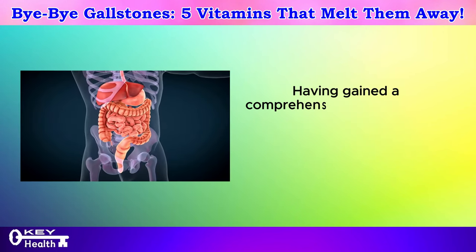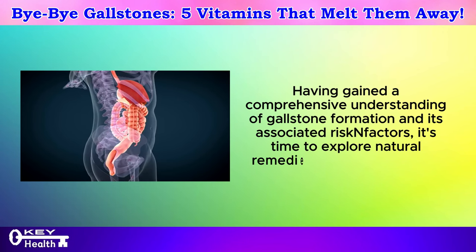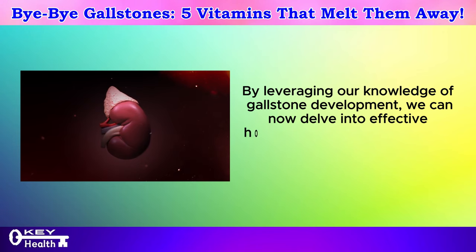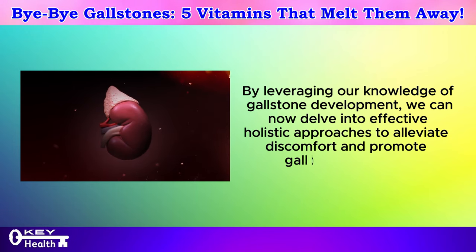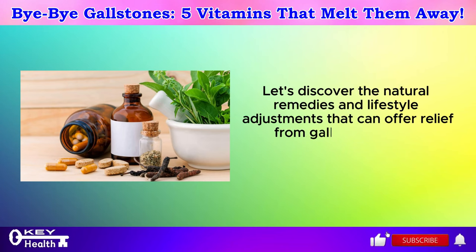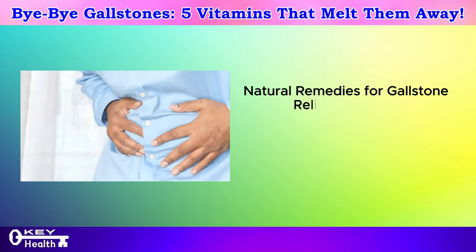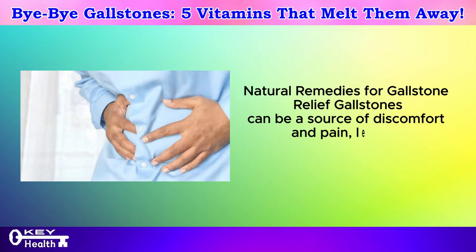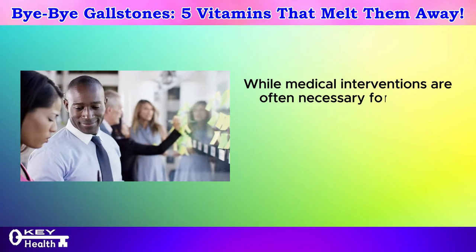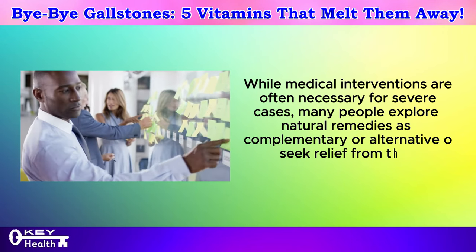Having gained a comprehensive understanding of gallstone formation and its associated risk factors, it's time to explore natural remedies for gallstone relief. By leveraging our knowledge of gallstone development, we can delve into effective holistic approaches to alleviate discomfort and promote gallbladder health, including natural remedies and lifestyle adjustments that can offer relief from gallstone-related symptoms.